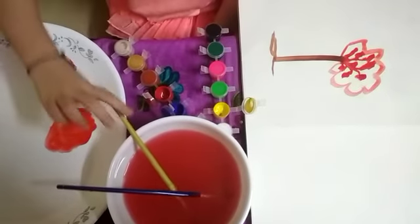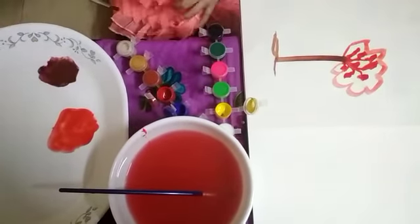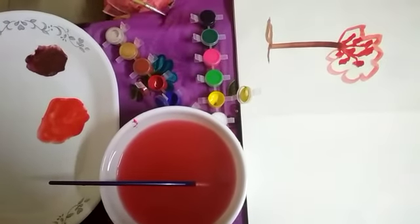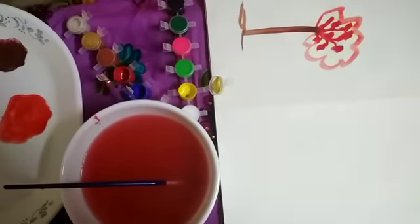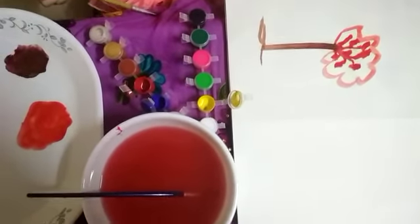Alright, so this little girl has shown us how a few primary colors can turn into beautiful secondary colors, and here she has made a beautiful tree. This is a tree, isn't it? Yes, this is a tree but it's a cherry tree.